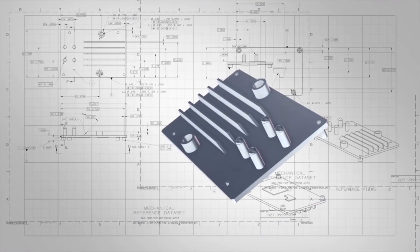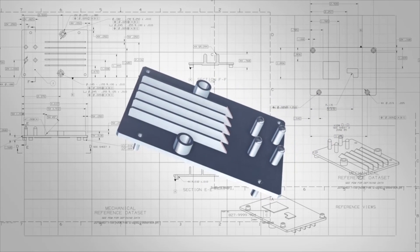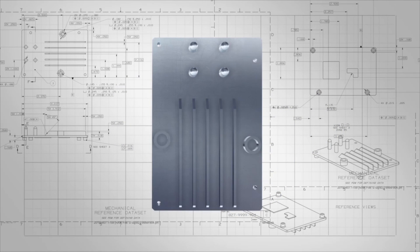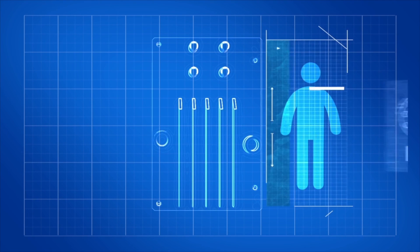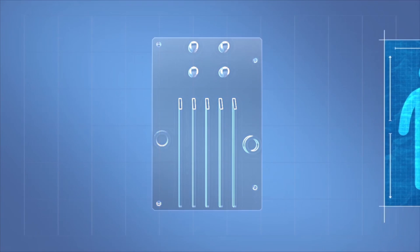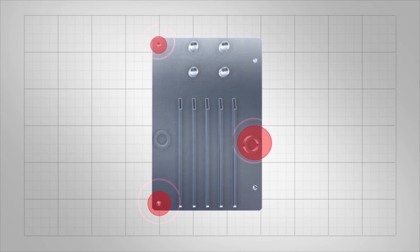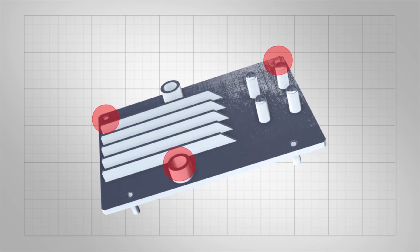A product's design starts out as a three-dimensional model. But if one machine doesn't have the right software, the design may have to be bumped down to a flat two-dimensional drawing. Then the information must be re-entered by a human so the next machine can do its job. Details can get lost in translation and errors can creep in.